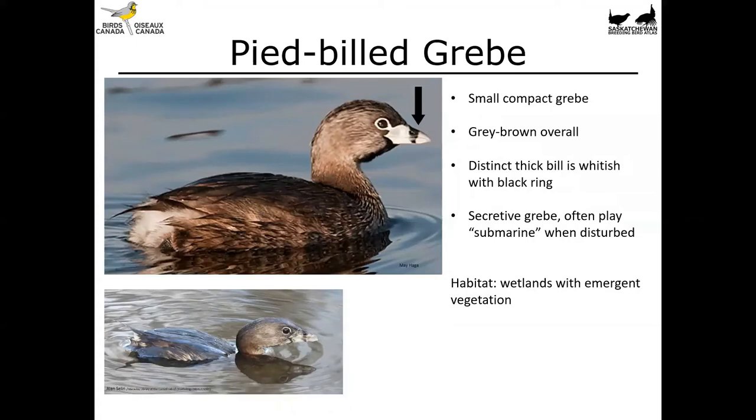First up is the pied-billed grebe. This is a small, compact grebe. It's grey-brown overall, and it's got a distinct thick bill which is whitish with a black ring. It's a very secretive grebe, and they often play what I like to call a submarine when they're disturbed. Grebes can really alter their buoyancy by compressing their feathers and reducing the amount of air trapped in them, making them sink a little bit. They'll sometimes slowly sink under the water surface while watching you, sometimes they'll dive quickly, and then pop their heads back up on the other side of the wetland to check if you're still there. They're really funny little birds. You'll find these birds in wetlands with emergent vegetation.